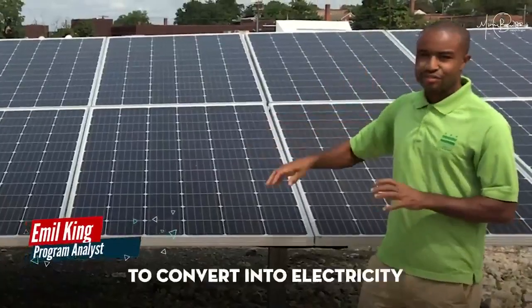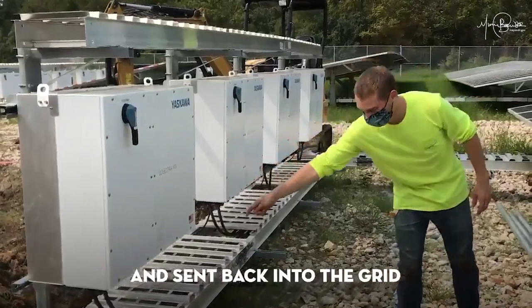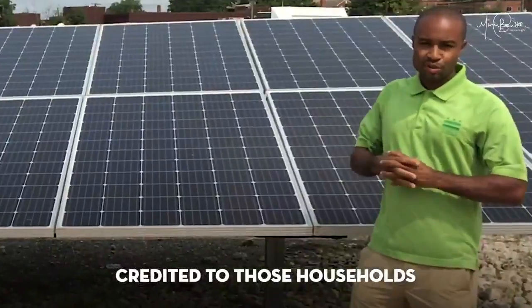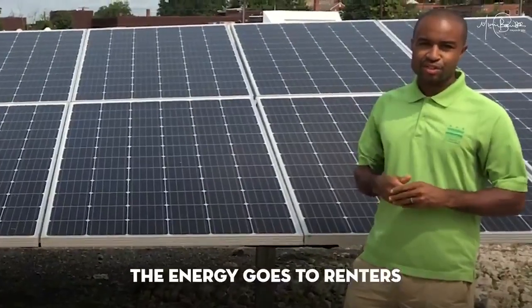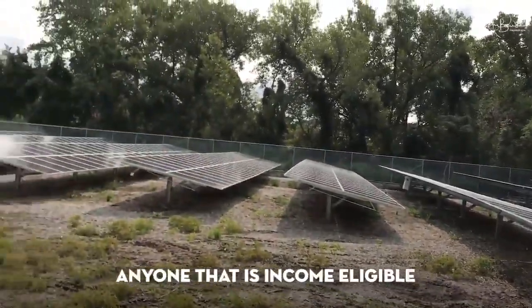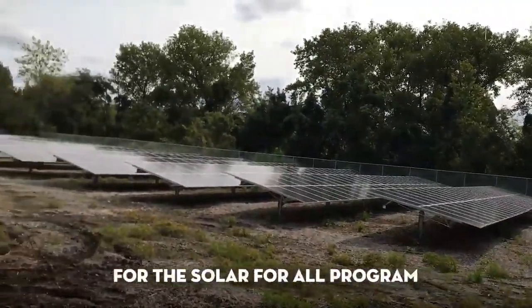Sun goes down, it's converted into electricity and sent back into the grid, and those electrons are then credited to those households. The energy goes to renters, homeowners, anyone that is income eligible for a Solar For All program.